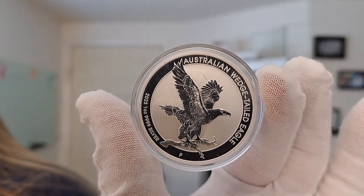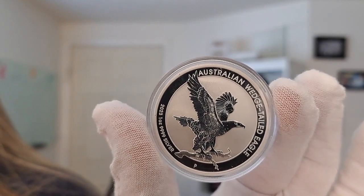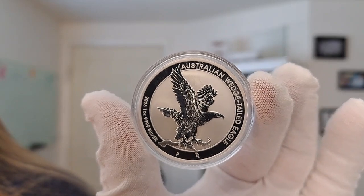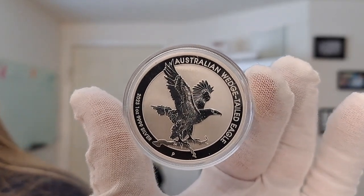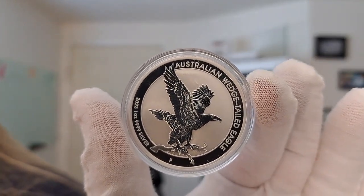This is part of a mintage of 50,000, and it is struck from 4-9 Fine Silver from the Perth Mint. They strike some of the finest and most beautifully detailed silver coins.